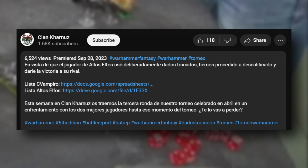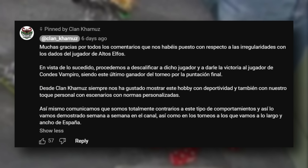They said, and I quote: "Since the High Elf player deliberately used rigged dice, we have proceeded to disqualify him and give the victory to his rival." So the winner of this event was automatically the Vampire Counts player. They further elaborated in their pinned comment: "We proceeded to disqualify said player, give the victory to the Vampire Counts player, the latter being the winner of the tournament. At Clan Carnoose, we have always liked to show this hobby with sportsmanship. We are totally opposed to this behavior, demonstrated week after week on the channel as well as in tournaments throughout Spain."